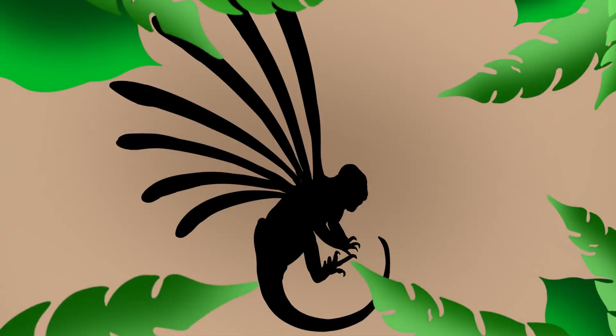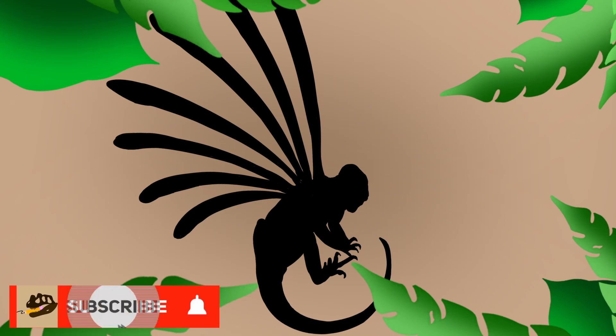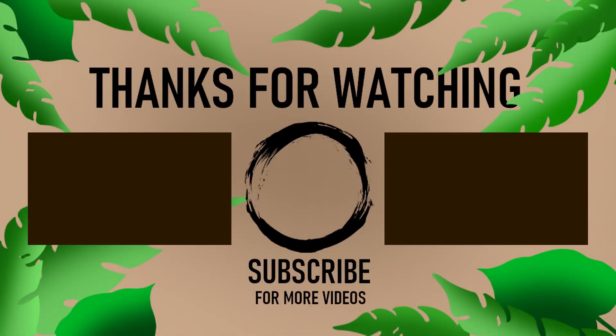All right, that's going to wrap it up for this episode of Prehistoric Animal of the Month. If you guys enjoyed the video, make sure to press that like button. And if you're new here and you like this kind of stuff, go ahead and subscribe so that you don't miss out on a single upload. All right, that's it for this video — and as always, keep your pencils sharp.